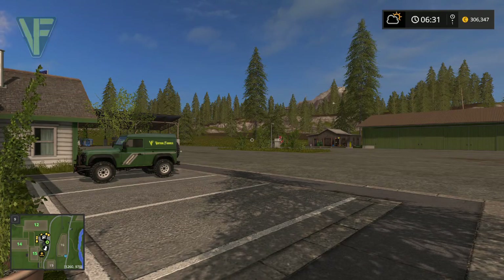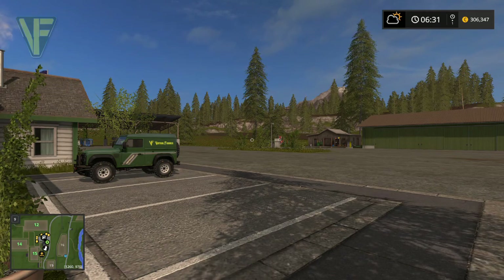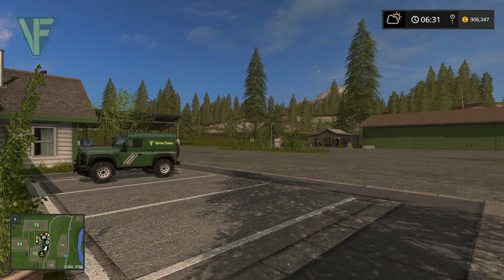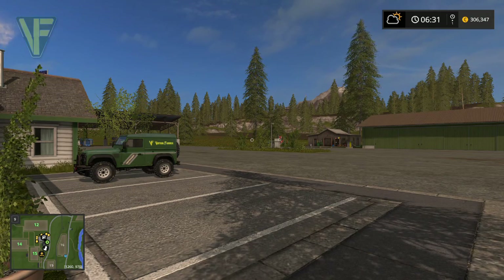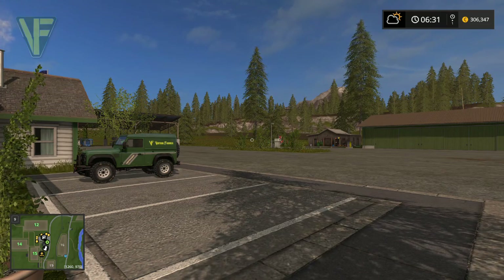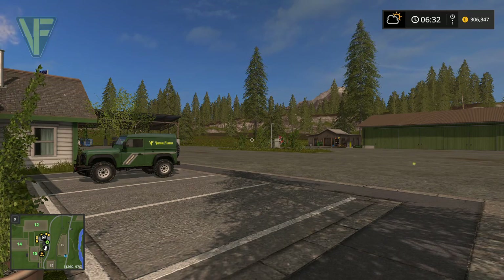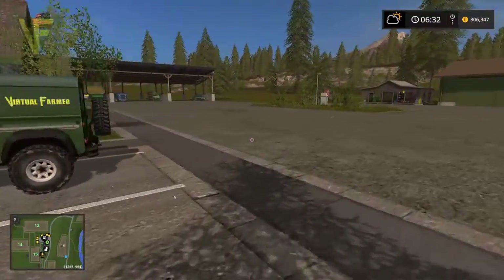Hello and welcome along. Today on Goldcrest Valley we are going to be introducing some of our new machinery that we've purchased since the last episode. Thanks to Sunday's live stream where we got all the gold nuggets. We've upgraded the farm a bit and added a few new bits of machinery. We'll go through that quickly and then get on with getting our cows - sell some pigs and get some cows.